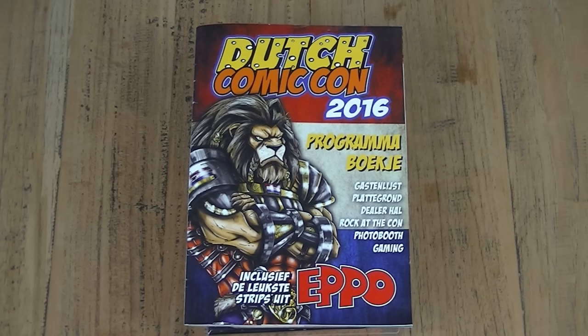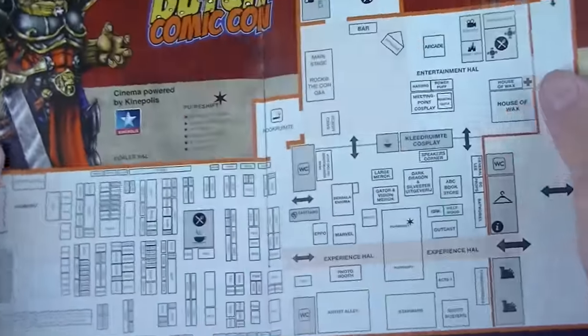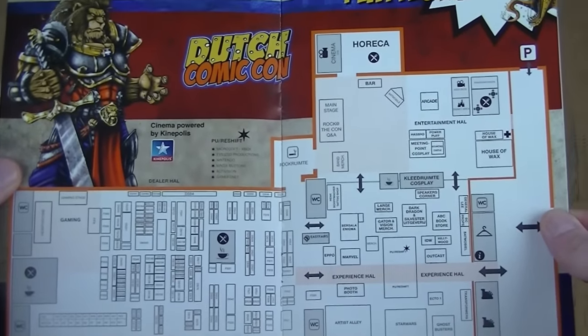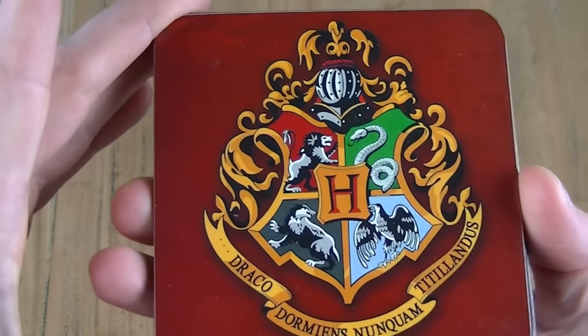In the Easter weekend we had the second edition of Dutch Comic Con here in the Netherlands. I went last year and really had a good time, and this year it was great as well. There were a lot of artists, actors, etc., but personally I don't really care about those and I'm definitely not one of those guys that pays 25 euros for an autograph. But I really had a good time — amazing cosplayers — and I bought some really nice stuff, which I'm going to show you here.